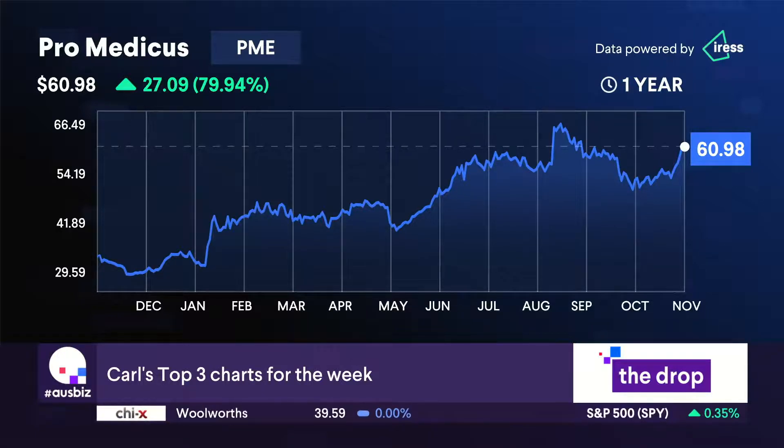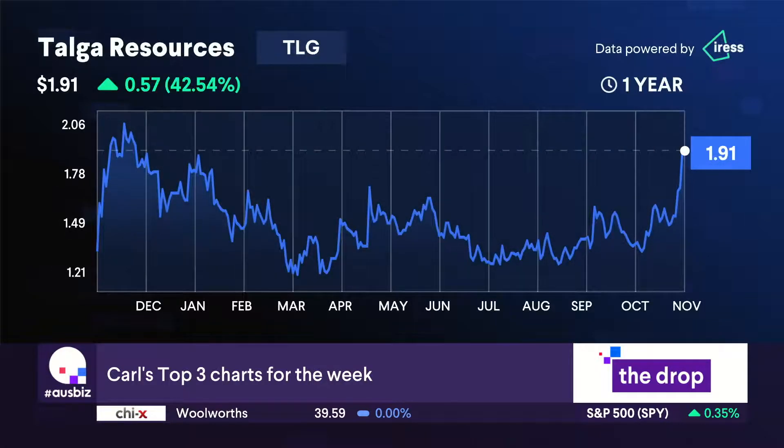In the mid caps, I like Talga Resources. These guys have a big graphite mine in Sweden and they're looking to become a vertically integrated producer of anodes for batteries. They've got a battery that's more efficient than what they produce in China, with a fraction of the carbon emissions — so a green anode. It has had a great run, and I had to think about this one because normally I try to find something that hasn't broken out yet. But it looks so good I had to put it in. You can buy pullbacks — if you get a chance for a pullback into, say, $185, that's the one you go for.